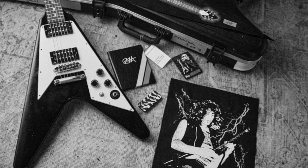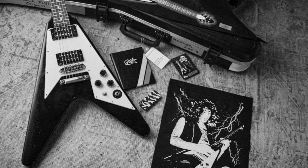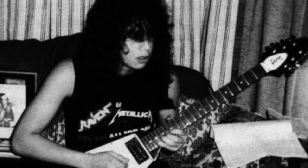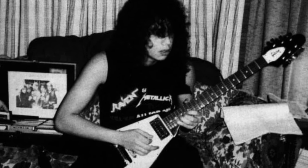Have you ever wondered how Kirk Hammett, the lead guitarist of Metallica, first came across his iconic Gibson Flying V guitar? Picture this: it's 1979, and a young Kirk Hammett is on a quest for a fuller sound. Inspired by the famous Flying V players he admired, he sets his sights on a Gibson.